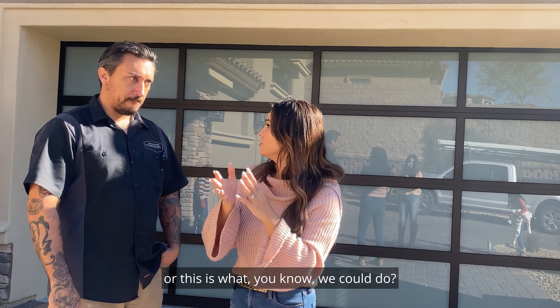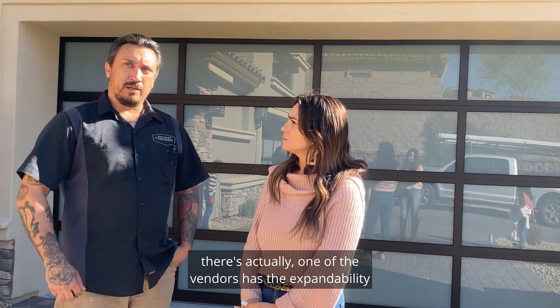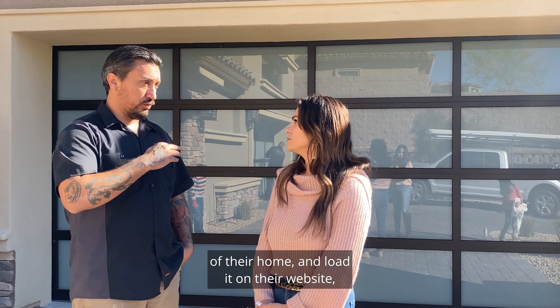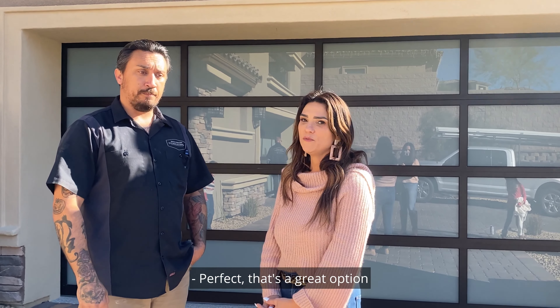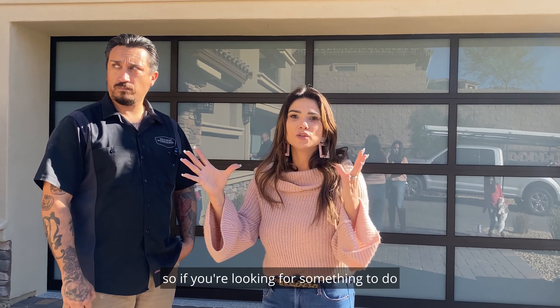Yeah, definitely. There's actually one of the vendors that has the capability on their website where I can take a picture of their home, load it onto their website, and they'll put different designs on there for them. That's a great option.